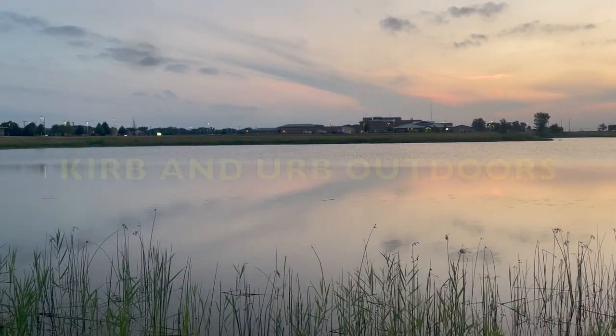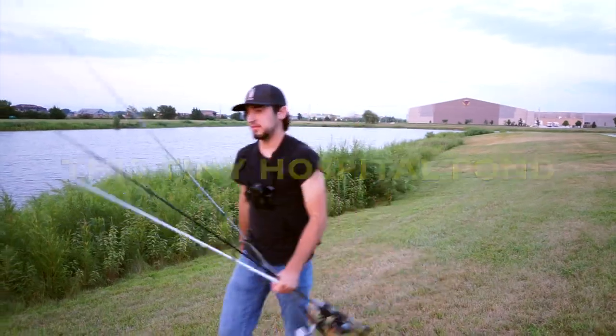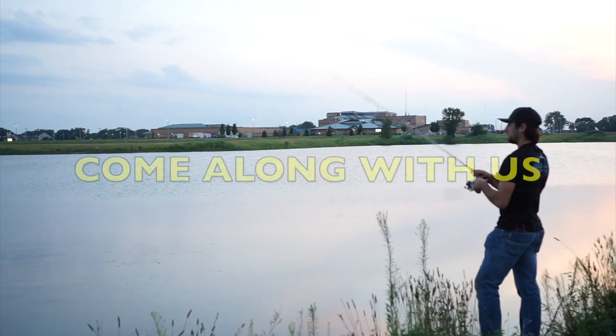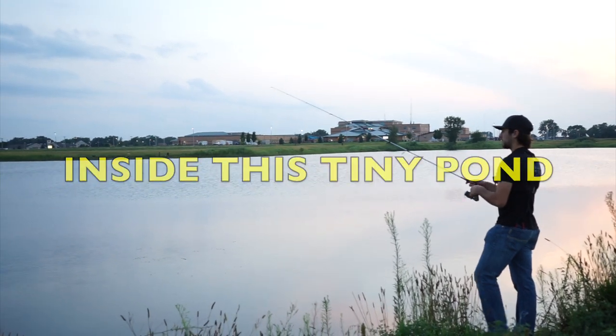Welcome back to Curb and Herb Outdoors. In today's video we will be exploring this tiny hospital pond. Come along with us and enjoy the ride as we discover what is living inside this tiny pond.